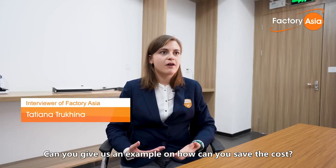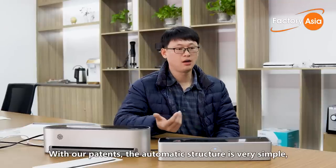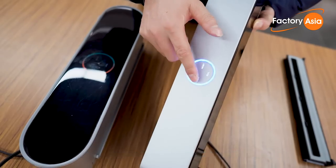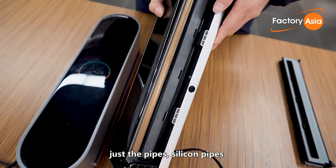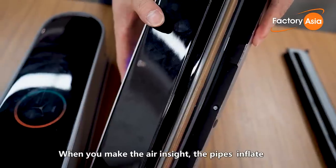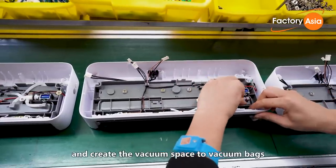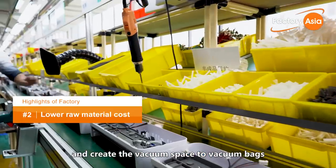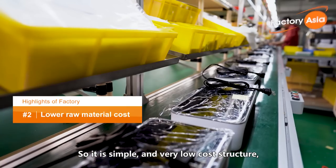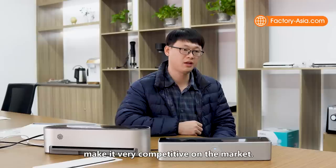Can you give us an example of how you save costs? With our patents, the automatic structure is very simple — just silicon pipes. When air is introduced, the pipes compress, creating the vacuum space to seal the bags. This simple, low-cost structure makes us very competitive in the market.